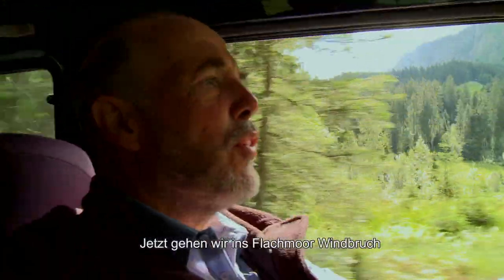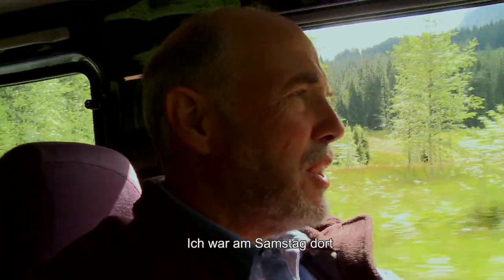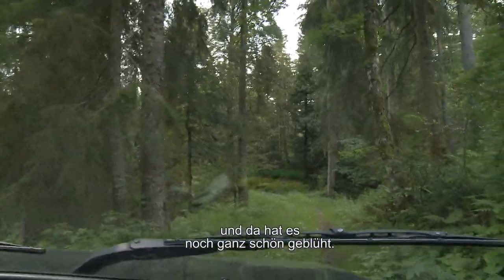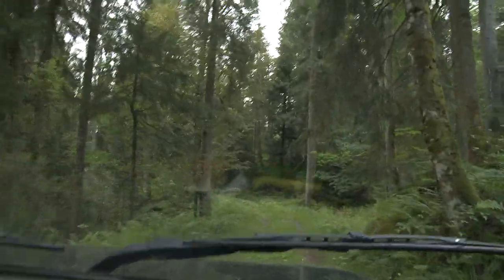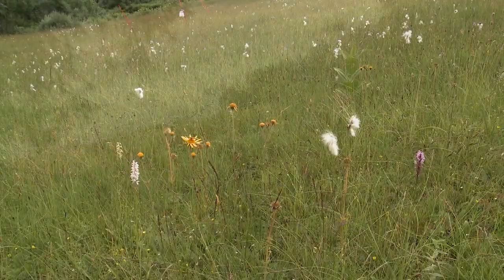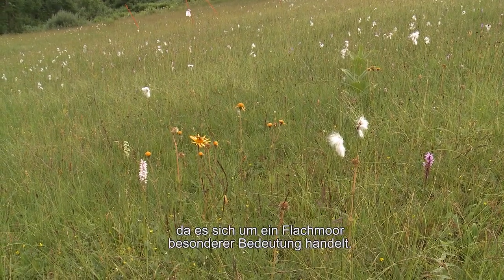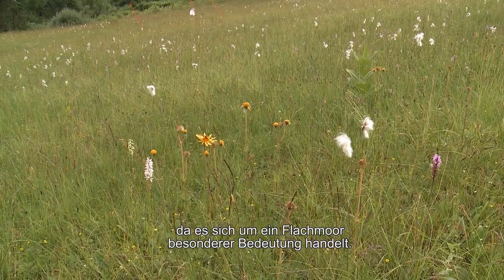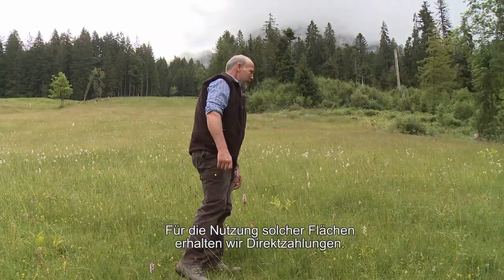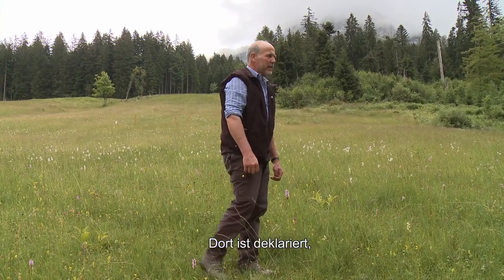Jetzt gehen wir ins Flachmoor, Windbruch – dort schauen wir uns die Parzellen an. Wir sind hier auf der Schattseite unseres Betriebs, in einer Parzelle, die wir ausgezäunt haben und die als Flachmoor von besonderer Bedeutung ist. Für solche Flächen haben wir Direktzahlungen und Verträge mit dem Naturschutz.